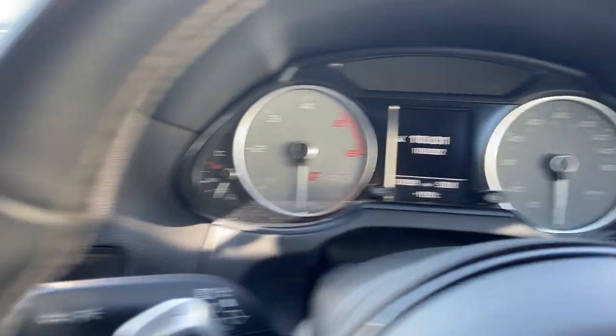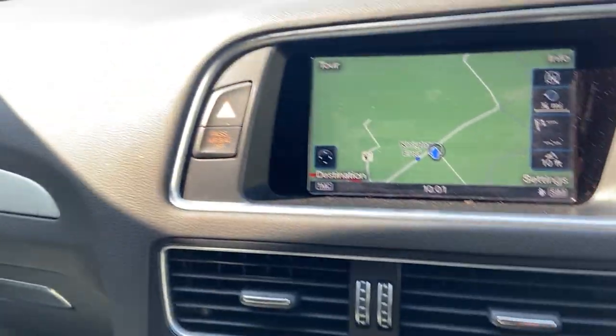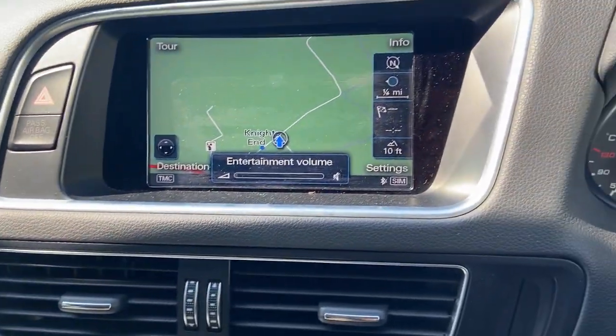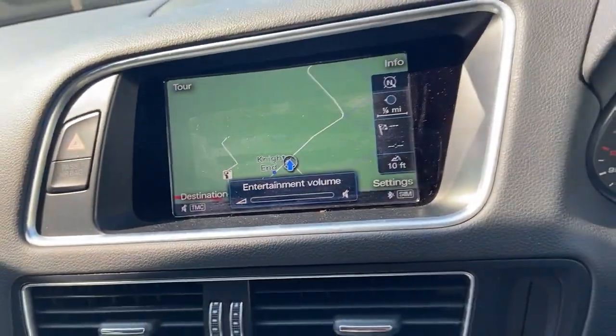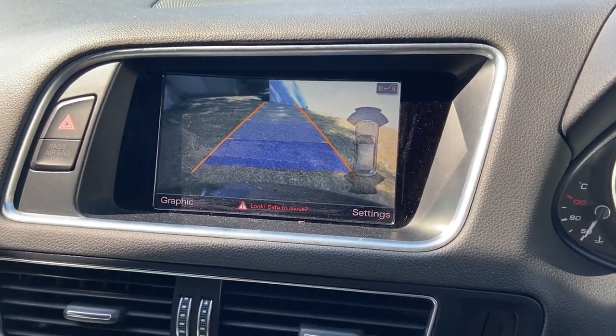107,000 miles. We'll start the car — it's got two keys. It's got steering wheel controls, things like sat nav as you'd expect, reversing camera as you'd expect, all there.